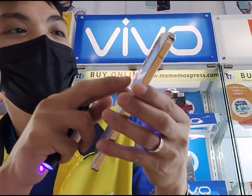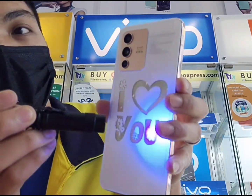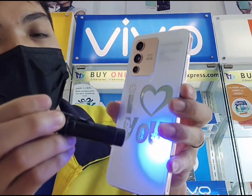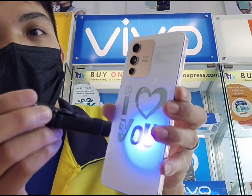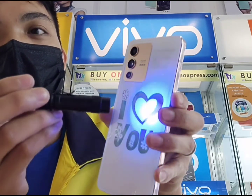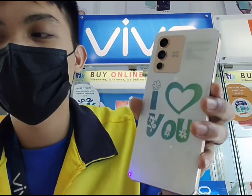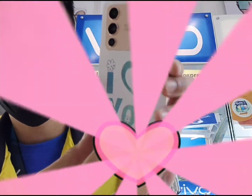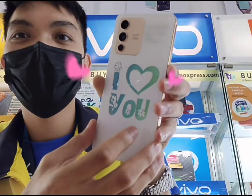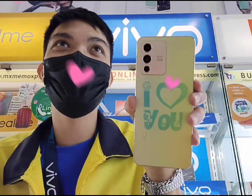Tatap lang natin mga kabibo. Ito na. This is it. Tumatagal po siya up to 3 minutes to 5 minutes — depende po sa katagalan sa pagpapailaw o sa pagpapasinag sa light. Siguro mga kabibo, okay na ito. One. Two. Wow, ganda. Yan. Perfect mga kabibo. Super unique.